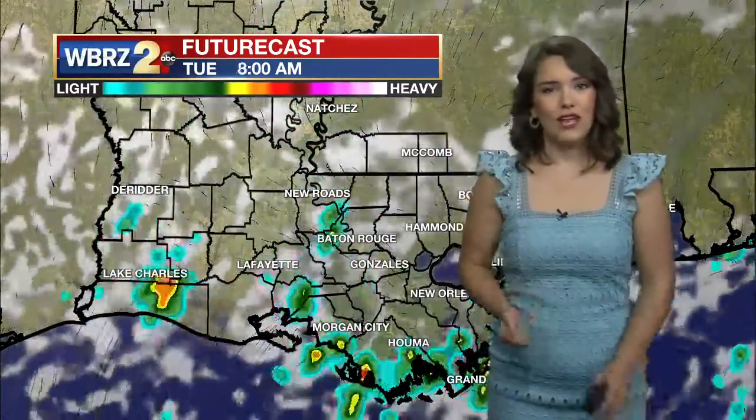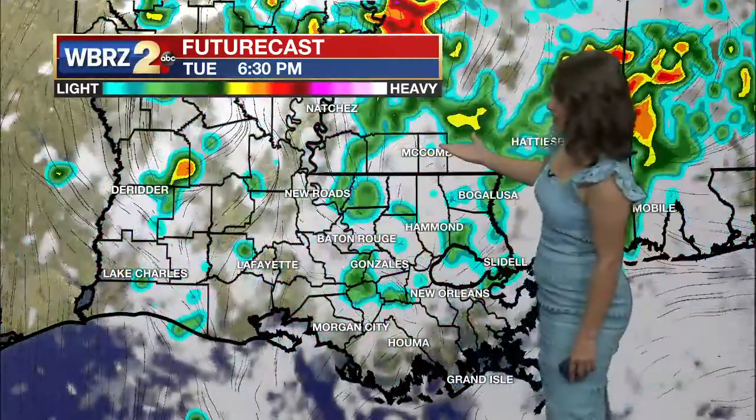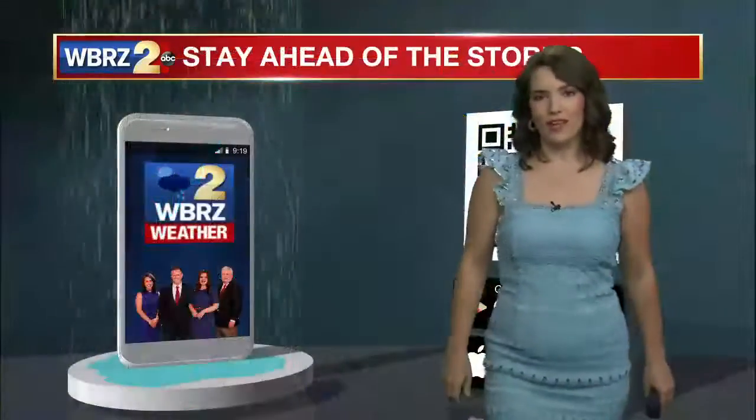As we head into Tuesday, the pattern continues to repeat. Some showers are expected throughout the rest of the day, and then by your afternoon commute we begin to see some clearing out.